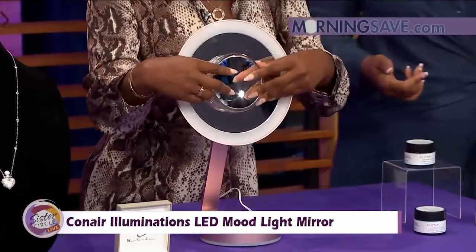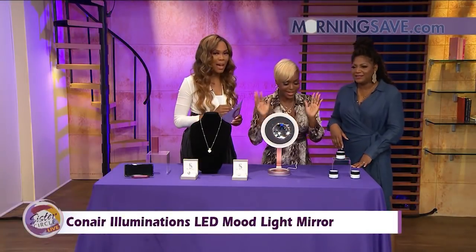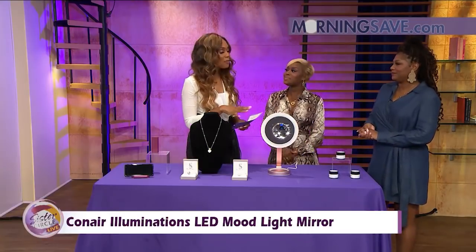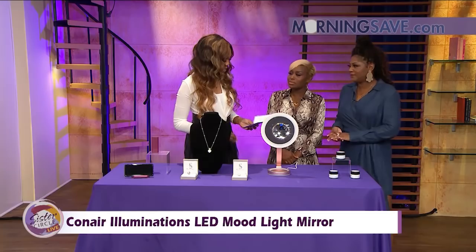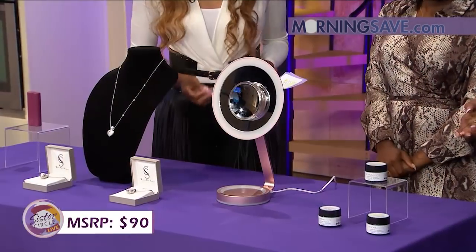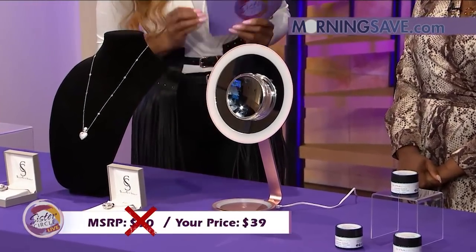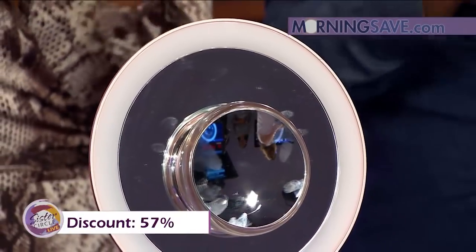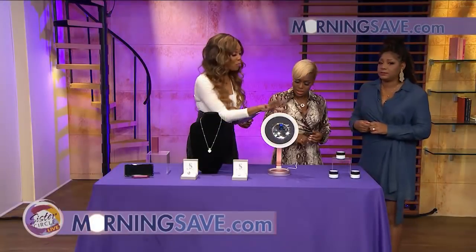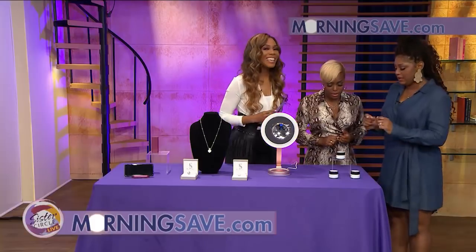You could take this with you — plenty of great on-the-go products here. It provides viewing from every angle. If you were to buy this mirror at full price, it would cost as much as ninety dollars — you can see why. With our Sister Circle Savings, you're only going to pay thirty-nine dollars, and that is a fifty-seven percent discount from our friends at morningsave.com. It only comes in one color, and it's pretty.